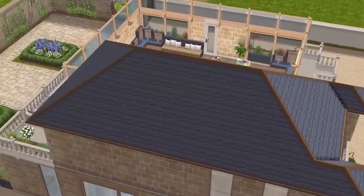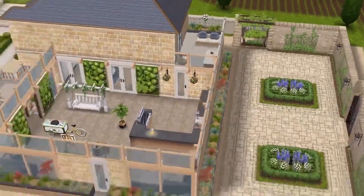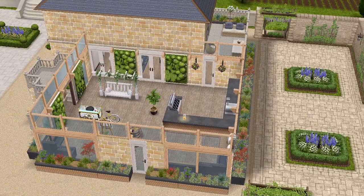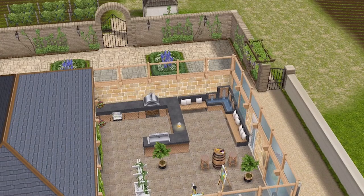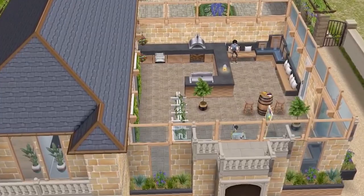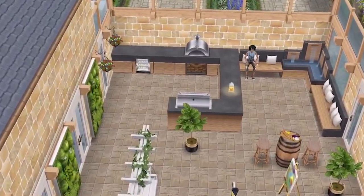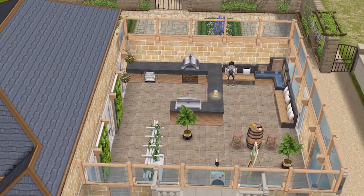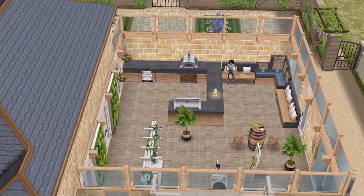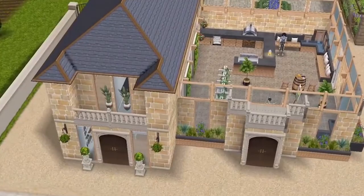And that is Clara and Lee's French countryside house with a walled garden. I hope you enjoyed this tour — I really had fun building this one. Let me know if you would like house plans or build-it-together type videos down in the comments. Also let me know if you'd like a tutorial on how to do this walled garden. But for now, thank you so much for watching — give the video a thumbs up if you enjoyed, subscribe if you're new, and I will see you soon. Bye!